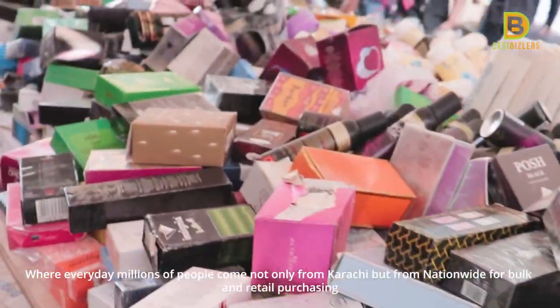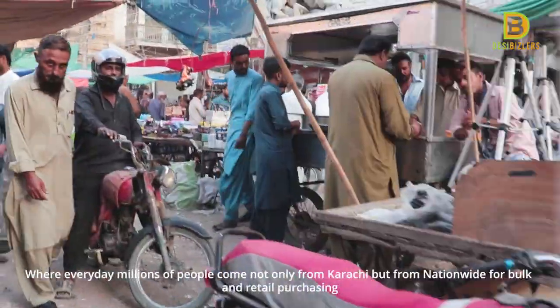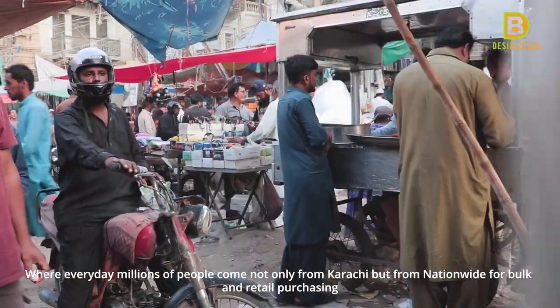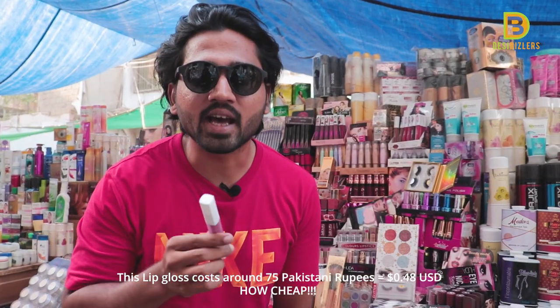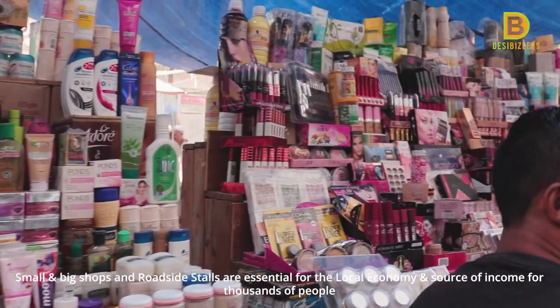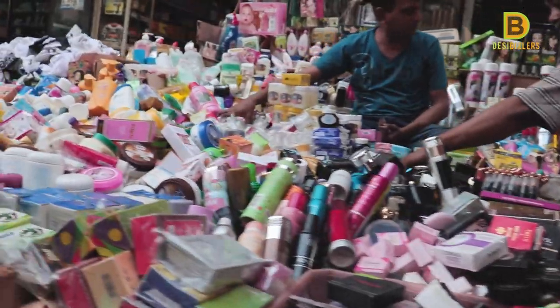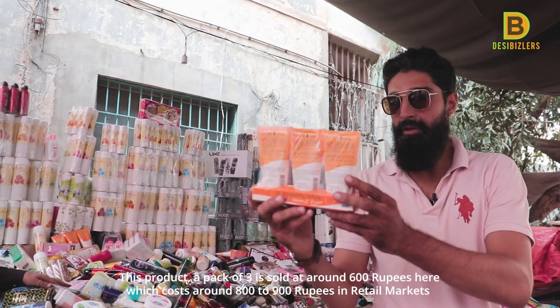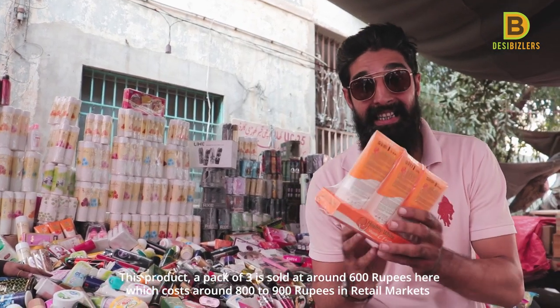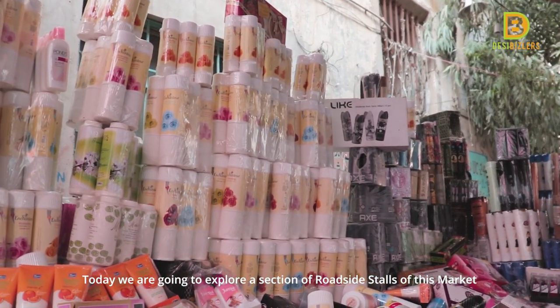How cheap it is here! There are small shops and roadside stalls without large prices. This product is a 3-pack at 200 rupees each. If you go to the retail market, it will be 800 to 900 rupees. Now we're going to explore a section of roadside stalls in this market.